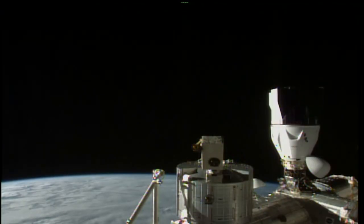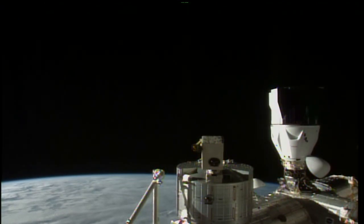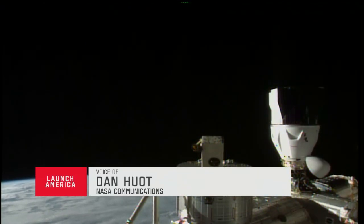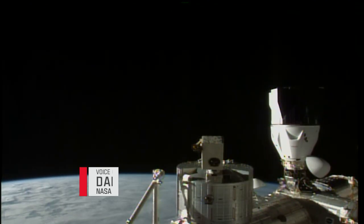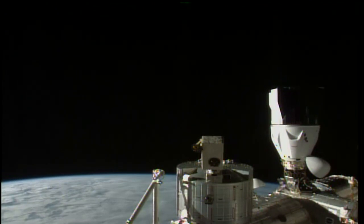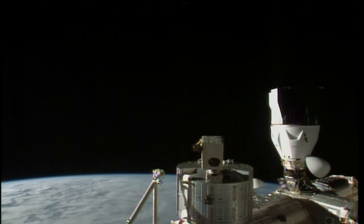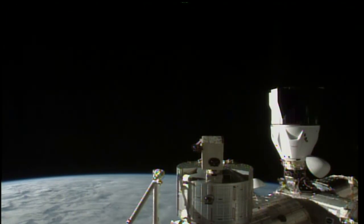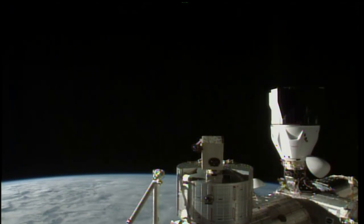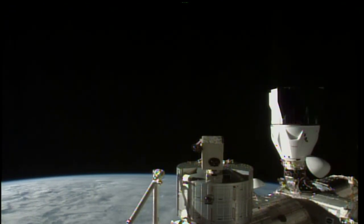Good evening from Mission Control Houston and welcome as we get ready for the journey of four crew members from onboard the International Space Station getting ready to head on home to planet Earth. I'm NASA's Dan Hewitt coming to you live from the International Space Station flight control room at the Johnson Space Center. On your camera you're looking at a Dragon spacecraft — that's not the one we're actually going to be using today — but the crew members will soon be loading into the Dragon docked to the forward port on the International Space Station, getting ready to come home. They are part of NASA's SpaceX Crew-5 mission.